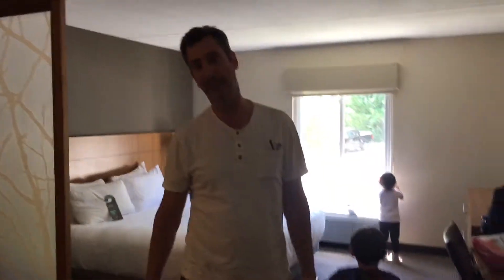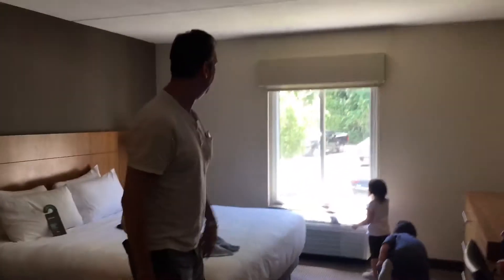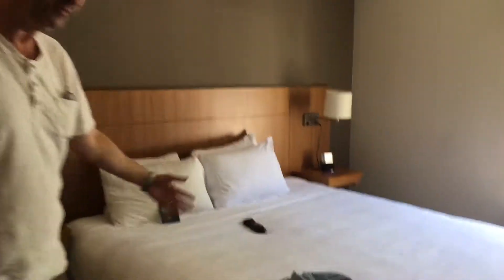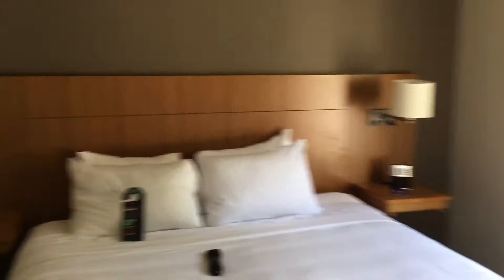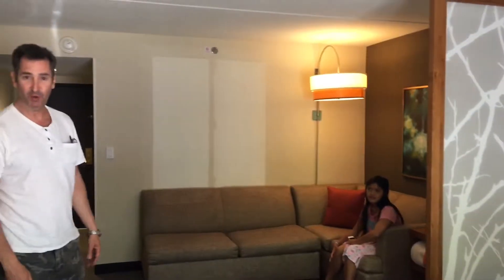We are now in Braintree, which is a suburb of Boston, and we're at a Hyatt. Here is our bedroom, and we've got a king-size bed. We also have a sofa bed that opens up.